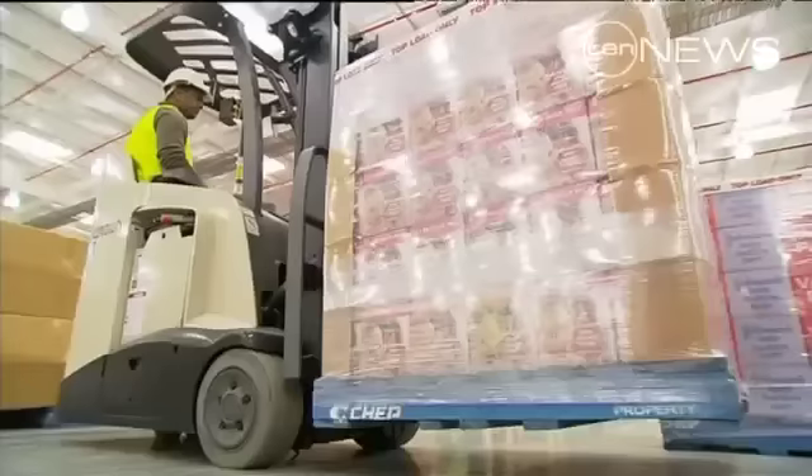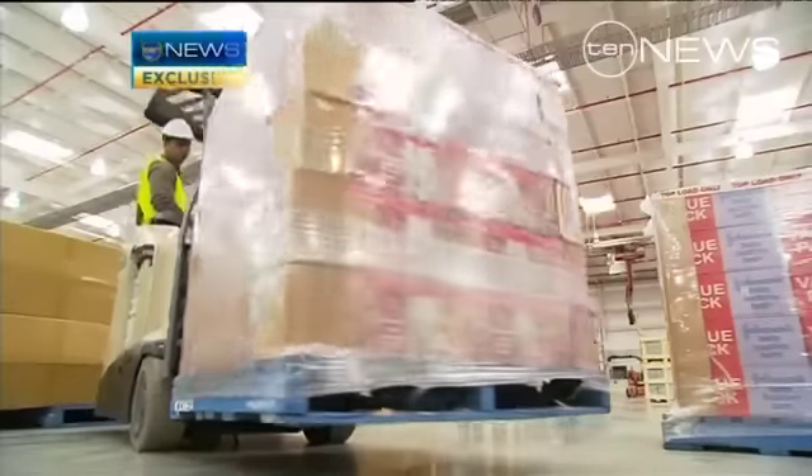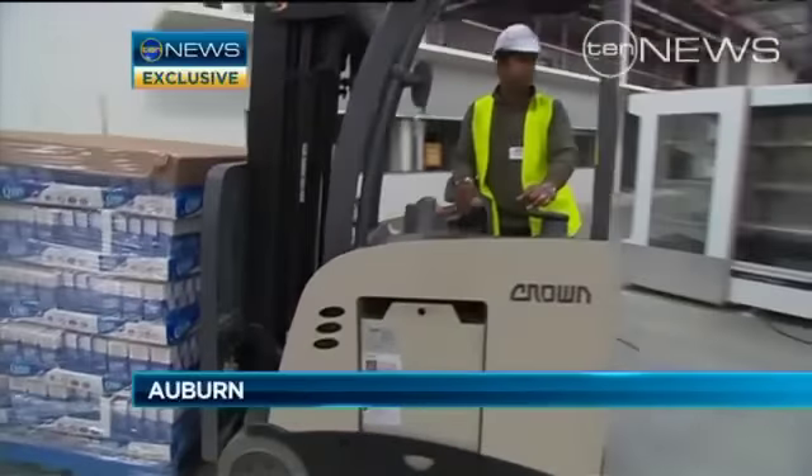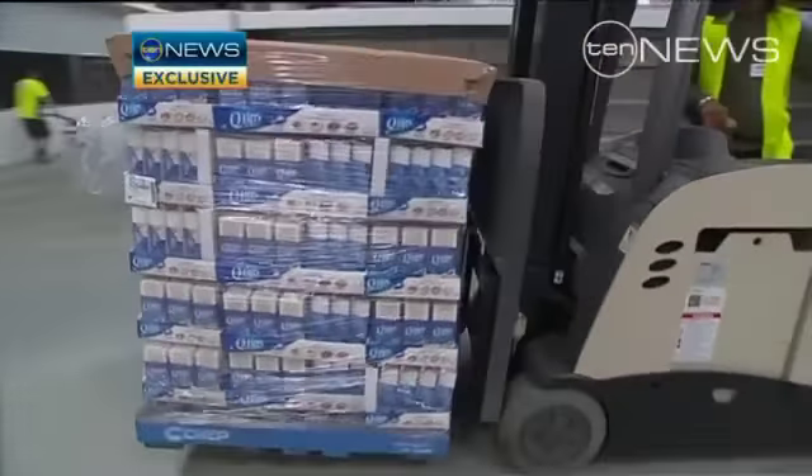The store set to revolutionise Sydney's shopping has marked a major milestone. They've started stocking shelves at Costco, and 10 News has been given a sneak peek. After years of waiting, they've finally started moving in overnight — the first products to line the shelves of Sydney's first Costco store have arrived.